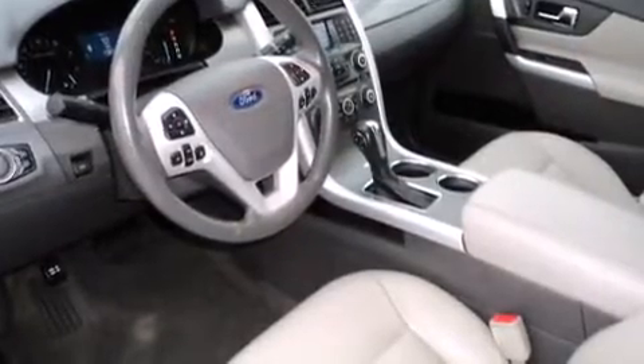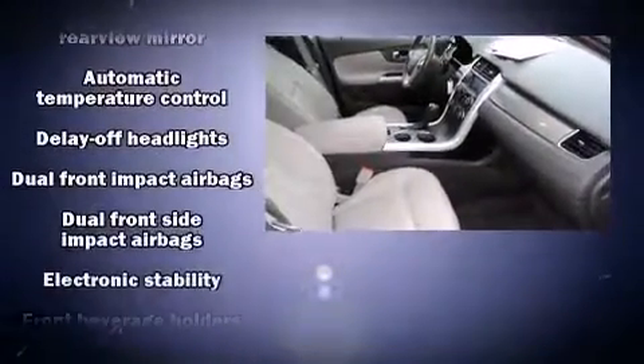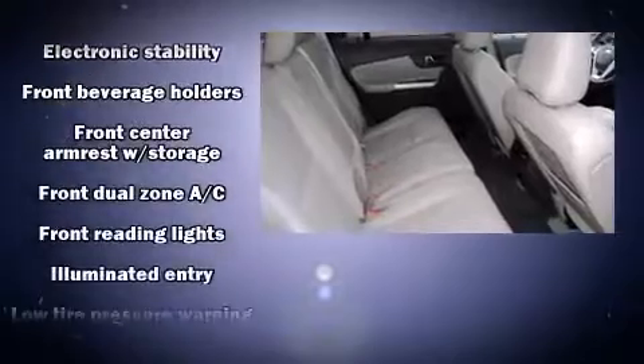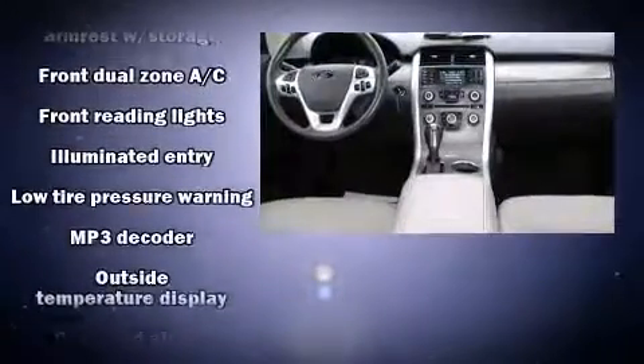Top features include power windows, delay-off headlights, front and rear reading lights, one-touch window functionality, an automatic dimming rear-view mirror, front dual-zone air conditioning, and remote keyless entry.